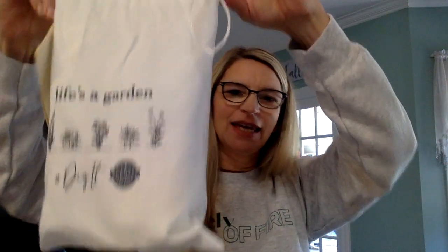Hey, Christy here. In this video, I'm going to show you the Life's a Garden bundle. So it comes in this cute bag and I already cheated and smelled the scents without you, but I wanted to share with you how they smell.